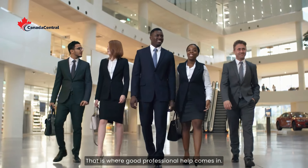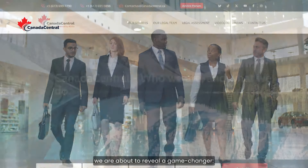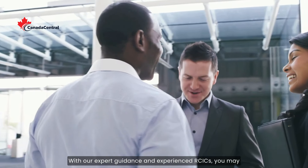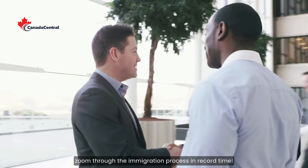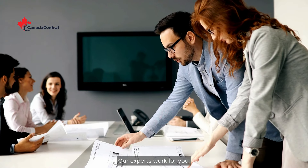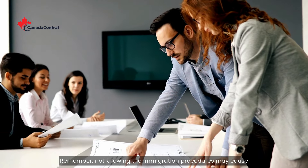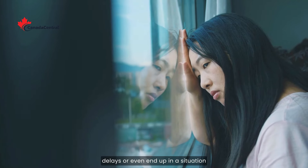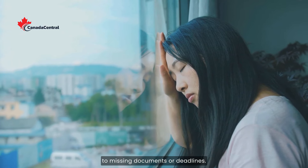That's where good professional help comes in. Now hold on to your hats, because we're about to reveal a game-changer: Canada Central Services. With our expert guidance and experienced RCICs, you may zoom through the immigration process in record time. Our experts work for you to streamline your application process. Remember, not knowing the immigration procedures may cause delays or even end up in a situation where your application is neglected or rejected due to missing documents or deadlines.